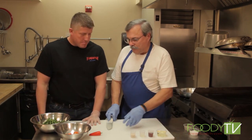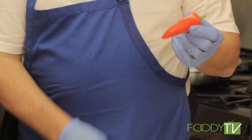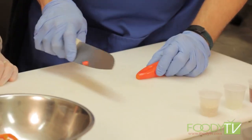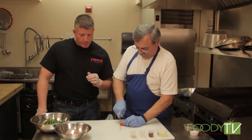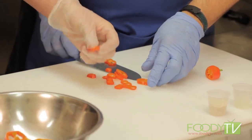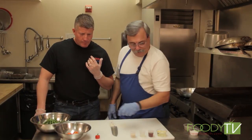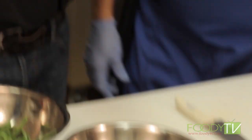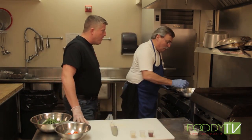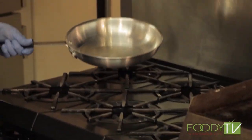Now we dice up the last sweet red pepper. It's not hot — it may look like an over-ripened jalapeño but these are sweet. Try a little bit — very sweet! They look like little eights, like infinity symbols. We put them in the bowl. First thing we do is heat up the peanut oil — it stands high temperatures and low smoke — about two to three tablespoons in the pan.